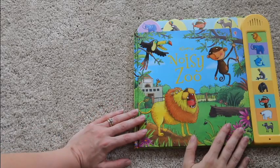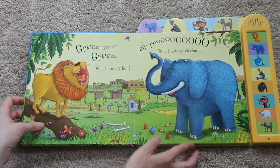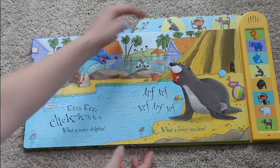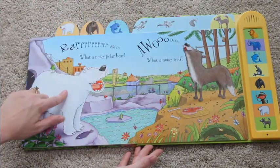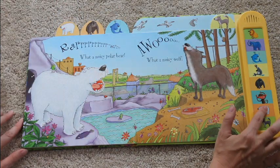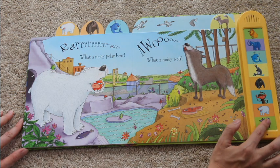This one is called Noisy Zoo, and Usborne has tons of other noisy books. This one is a board book, so it's nice and sturdy for little hands. There are tabs at the top to help the little ones turn the pages, and each of the animals in the book corresponds to the noises shown. For example, here we have a polar bear and a noisy wolf.